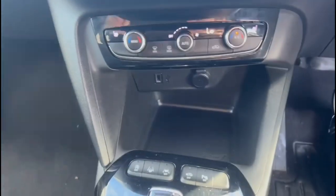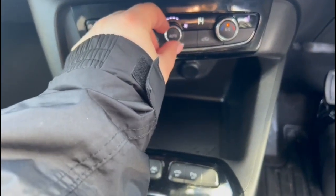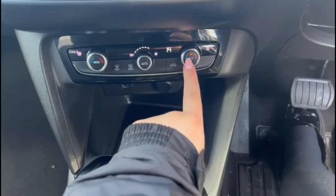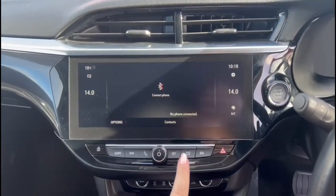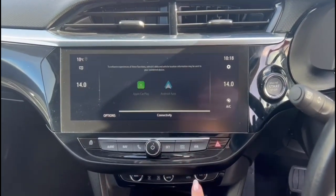Lane departure warning, climate control incorporating heated front seats, 10-inch touchscreen with DAB radio, satellite navigation, Bluetooth connectivity for your phone and smartphone projection.